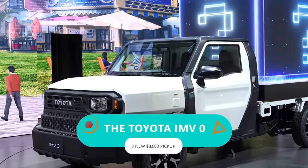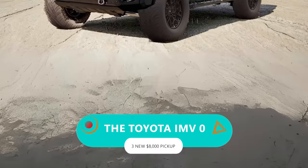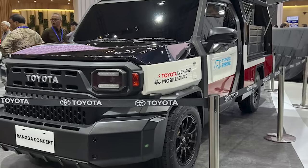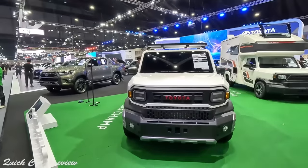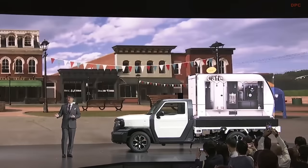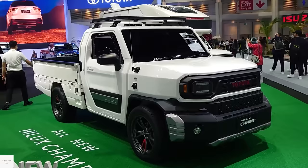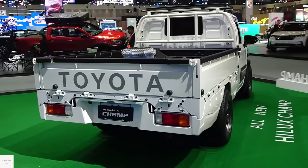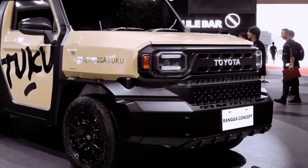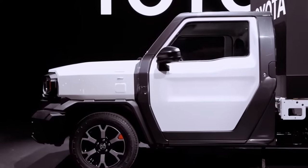The Toyota IMV Zero puts practicality and affordability on a pedestal, starting at a mere $8,000, making it the knight in shining armor for folks needing a trusty ride without breaking the bank. In terms of design, this thing is breaking the mold with flat glazing all around, from the windshield to the side and rear windows, giving it that no-frills, no-nonsense vibe.